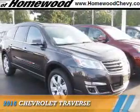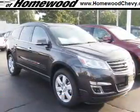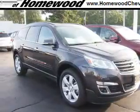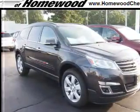Presenting the 2016 Chevrolet Traverse. It's powered by front-wheel drive, a 3.6-liter, 6-cylinder engine, and an automatic transmission.